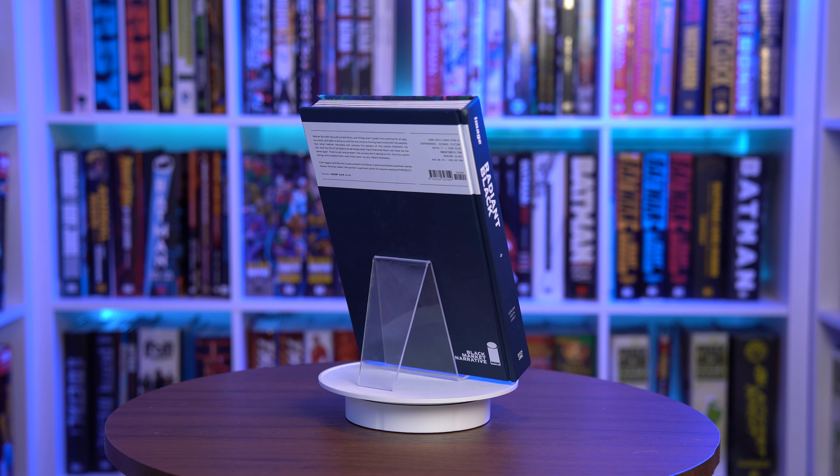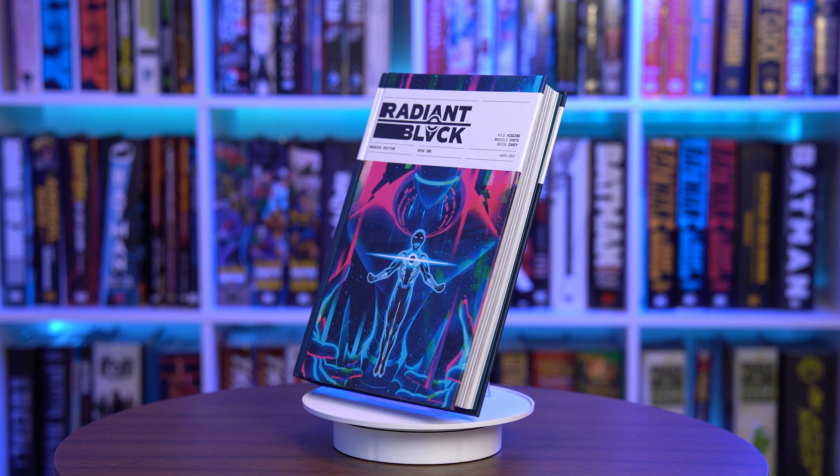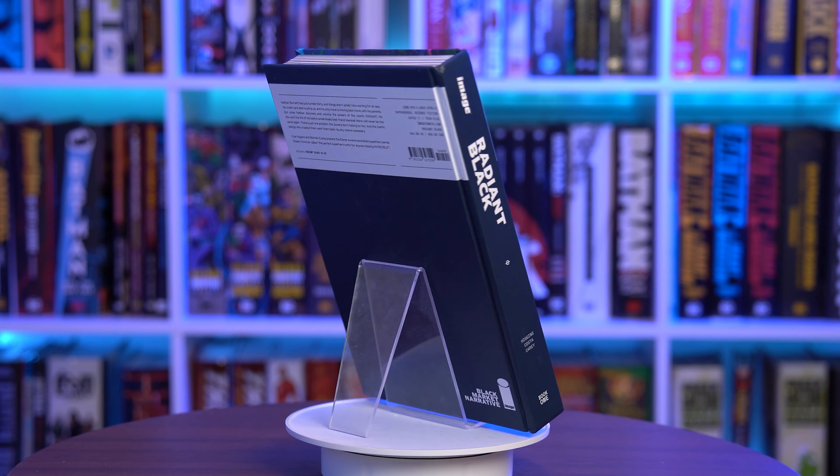This is such a treat. I had no idea what this book was, but our friends at Organic Price Books sent us a copy, and I devoured it in a day and fell in love with it. It's all the best parts of Invincible, Spider-Man, Superboy, and the Power Rangers, all tied up in a story that tackles real-world issues as well as it does intergalactic space battles.